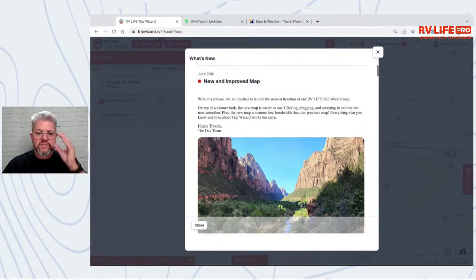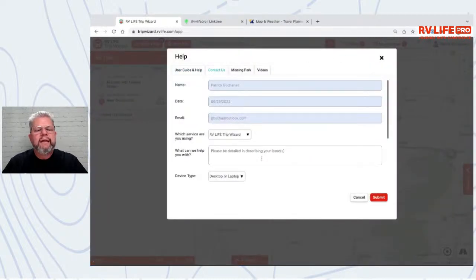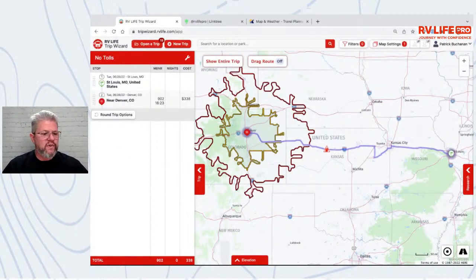If you're having any trouble with the new mapping engine — if something's gone awry or isn't right — be sure to contact the help team. I haven't seen anything other than faster speeds. To contact the team, go to your name, then Help and Contact. It sends information about your machine and browser that helps our devs figure out what's going on. We can't help you if we don't know it's broke.